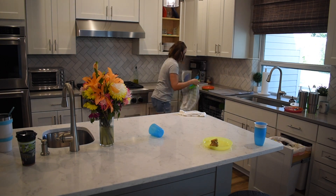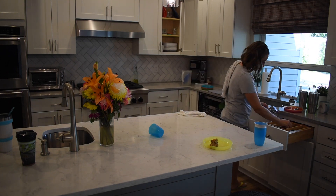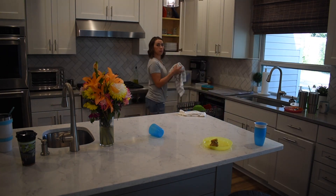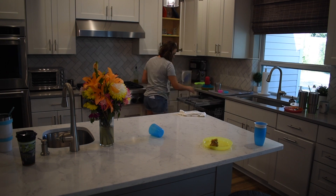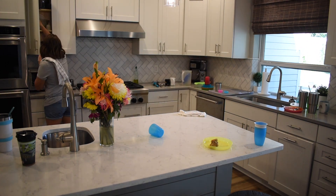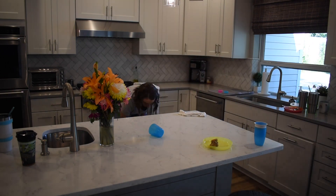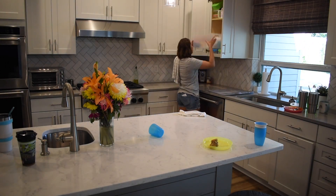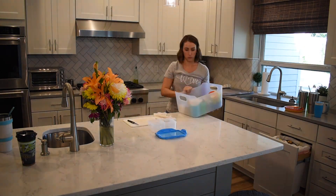So now I am unloading the dishwasher, getting all those things put away from dinner and from yesterday. We always run the dishwasher at nighttime and unload it in the morning. I do like to try to have it done before I leave to take my youngest son to preschool, but that doesn't always happen — it really just depends on our time situation in the morning. If I don't have it done before I take him to school, I do it when I get back home or right before I go to get him when I'm making his lunch.